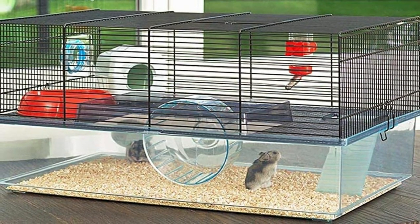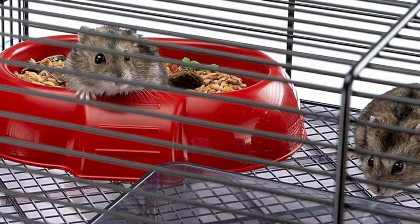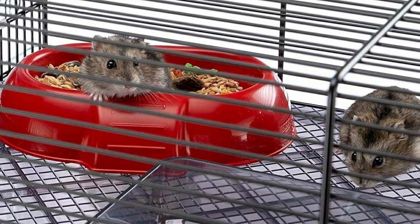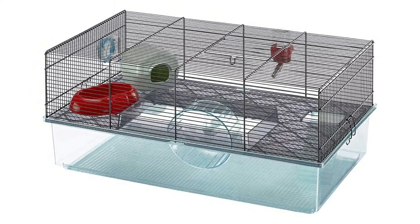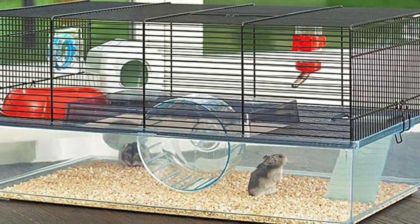Unfortunately, the quality of the accessories is very lacking. For one thing, they are too small for the majority of hamster breeds. They also just aren't very well built and probably won't hold up against a hamster that likes to chew. Of course, all of these accessories can be replaced, but it's always better when that is not necessary.